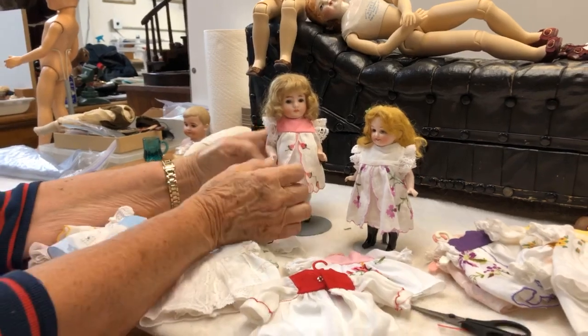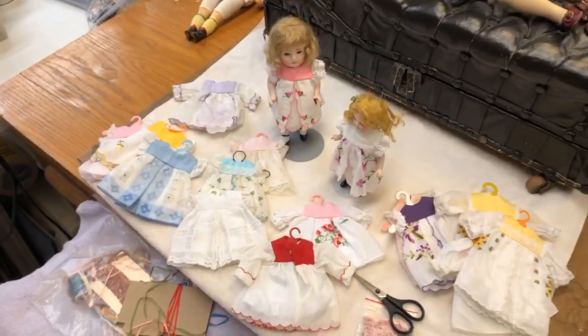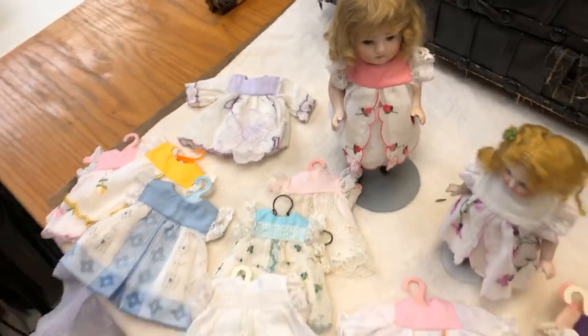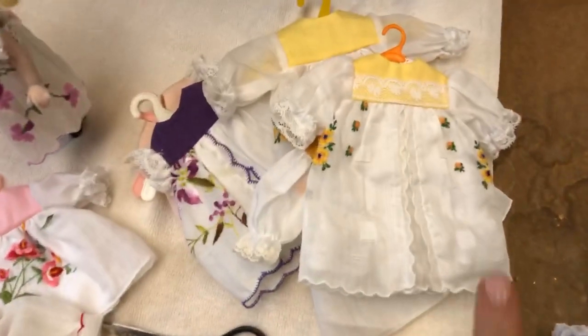Of course, for the virtual convention, we are going to be teaching a hanky dress making class. But if you're not a sewer and you just want to snap up a hanky dress, they are available right now. We also have them for 10-inch dolls as well.